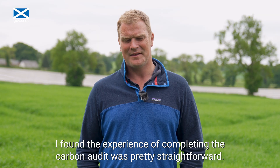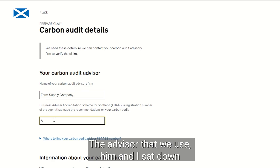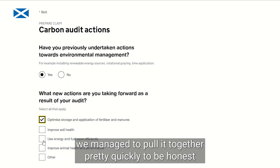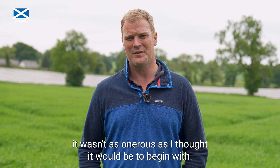I found the experience of completing the carbon audit pretty straightforward. The advisor that we use — him and I sat down and went through what data we were needing and managed to pull it together pretty quickly, to be honest. It wasn't as onerous as I thought it would be to begin with.